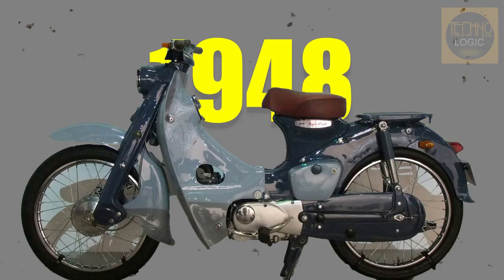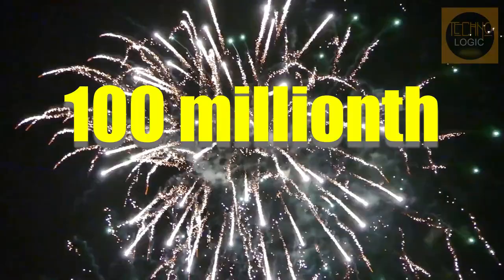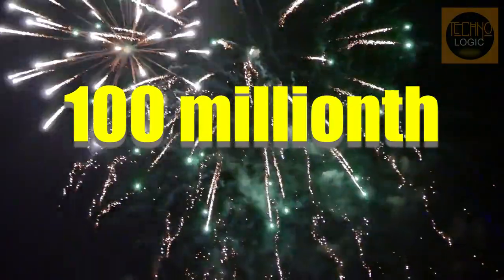First introduced in 1958, the original Super Cub went on to being gifted with the title of the machine that mobilized post-war Japan. Fast forward 60 years, and in 2017, Honda celebrated the production of its 100 millionth iteration of the model.